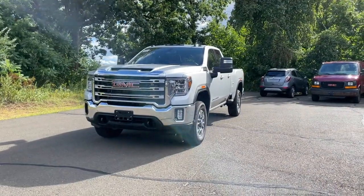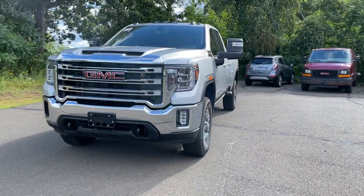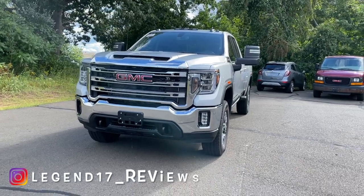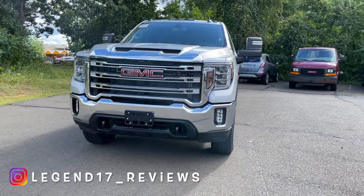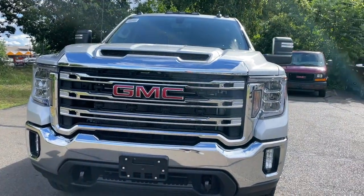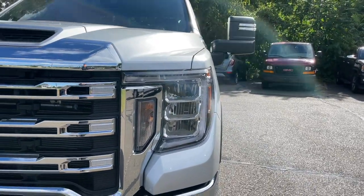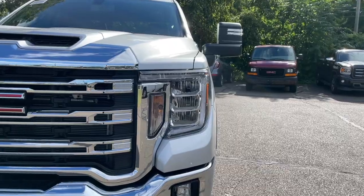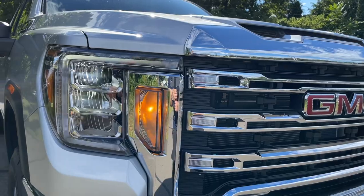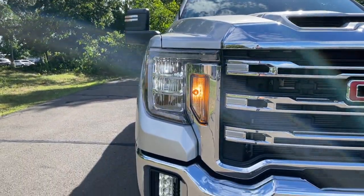The color is called Quicksilver Metallic and it looks pretty good on this 3500. The front of this Sierra looks very nice and aggressive, and the grille is massive. The GMC logo is nice and big, finished in red. For the headlights, not everything in the front is LED — the only thing that is not LED is the turn signal indicators. I really wish GMC made those LED, but I think the higher trims will have LED turn signal indicators.